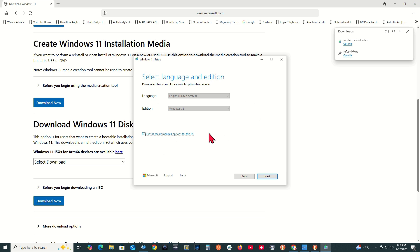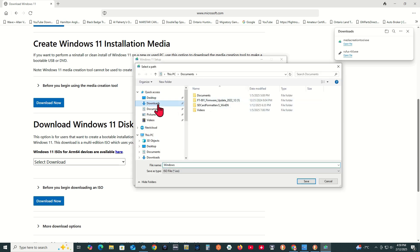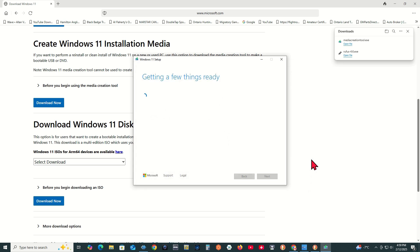Select Language and Region — choose the language and edition appropriate for you. Press Next. Choose which media to use, and choose ISO file. Press Next. Go to your Downloads folder and click Save. Wait for the download to complete, then click Finish.